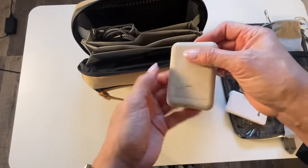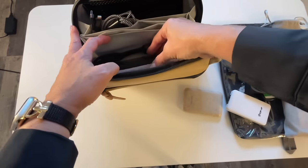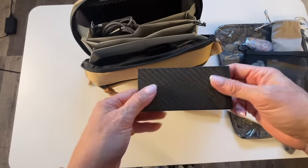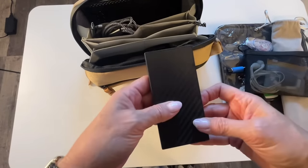I also have my battery pack, which is USB-C and USB-A. This will charge my phone two or three times and it'll charge my iPad as well, so I love that.